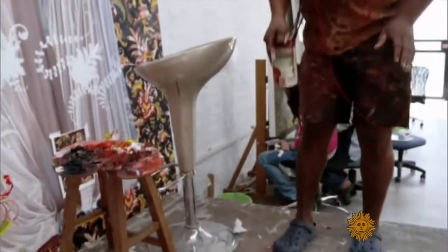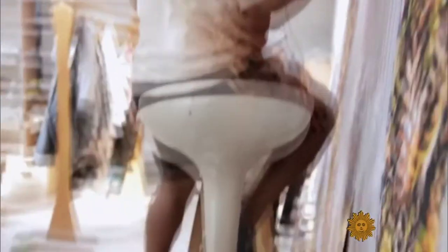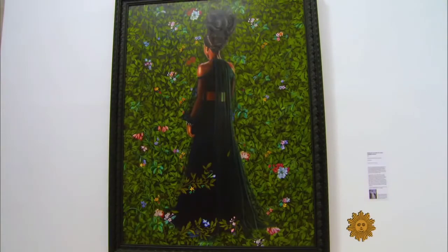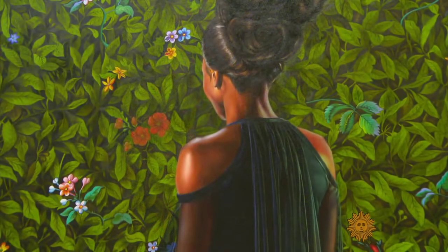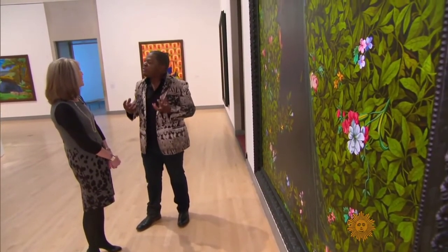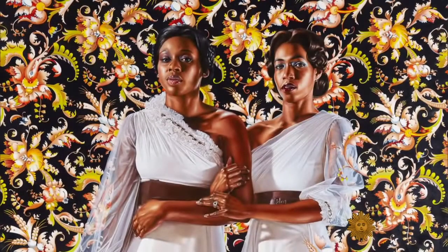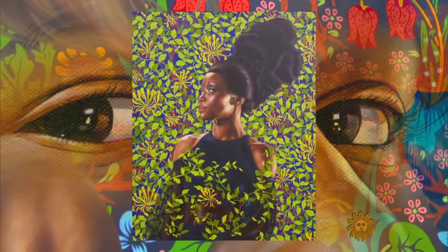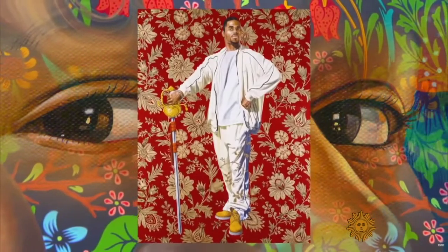Wiley has traveled the world painting young men from Brazil to Morocco to Israel, and has added women to his repertoire — choosing models from New York streets and painting them not in street clothes but in designer gowns, as shown in the PBS documentary 'An Economy of Grace.' Much of the background work is done at a second studio in Beijing, in a tradition dating back to the Renaissance. Wiley started making 'work I assumed would be far too garish, far too decadent, far too Black for the world to care about' — and is thankful he gets to paint the stories of people like himself.